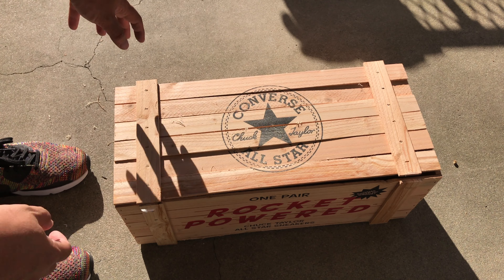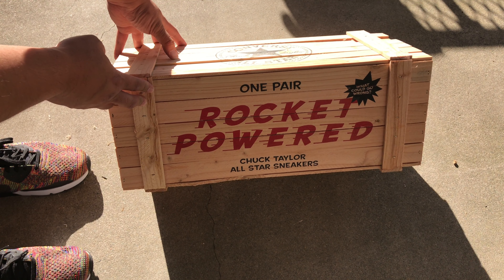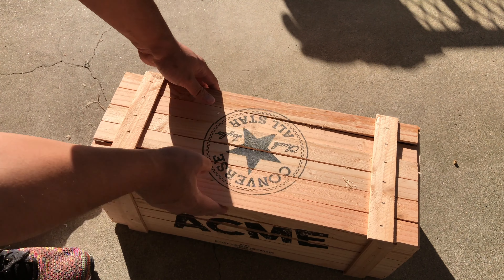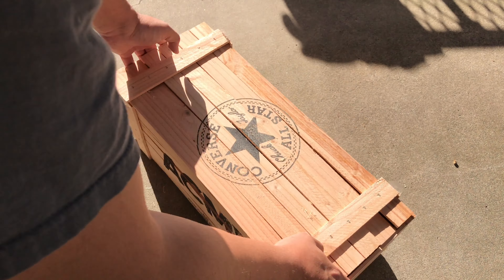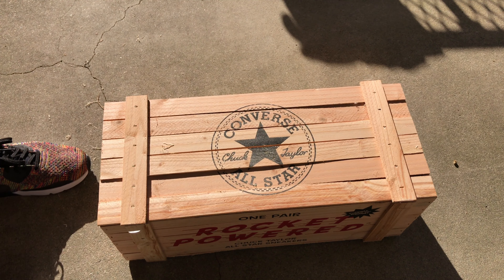So what we have here is a pair of rocket-powered Chuck Taylor All-Star sneakers courtesy of the Acme Corporation — yeah, from Hoboken, New Jersey. I can't even begin to describe how excited I am for this. I'm a huge fan of Looney Tunes growing up as a kid: Bugs, Taz, Daffy Duck, Tweety Bird, Sylvester, Marvin the Martian, Roadrunner, Wile E. Coyote. Oh man, this is pretty awesome.